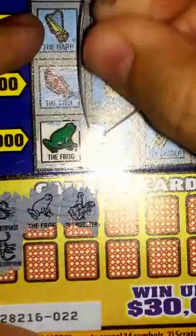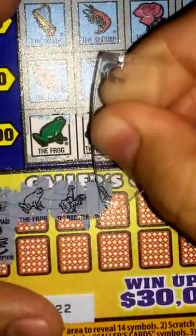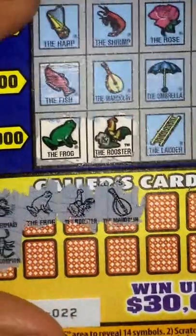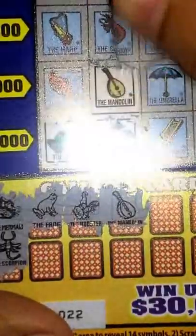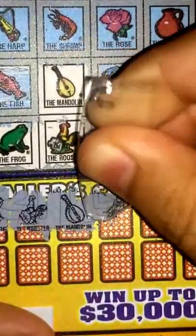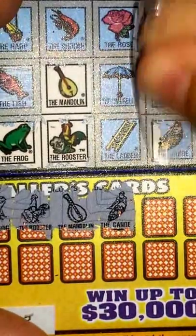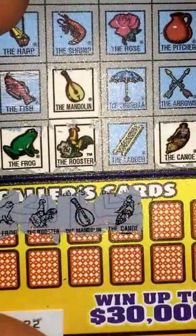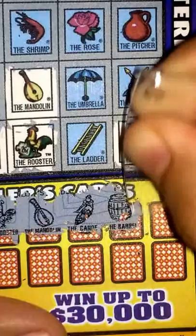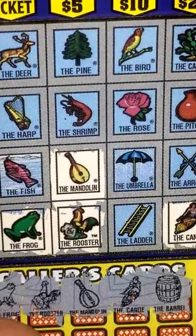Rooster, also right here on the bottom. Next — the mandolin, right there, and that's right above here. We got the canoe, which is right here on the corner. Next, the barrel — go up here and you guys can see there, don't see a barrel.